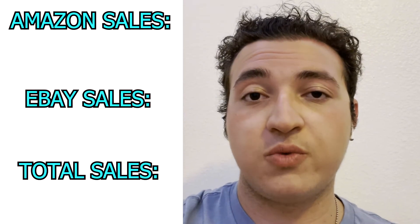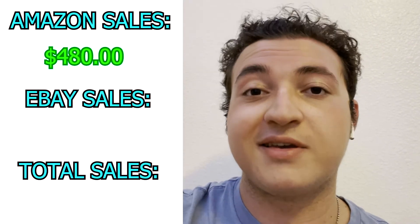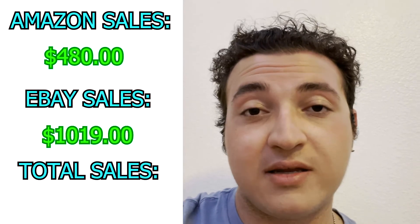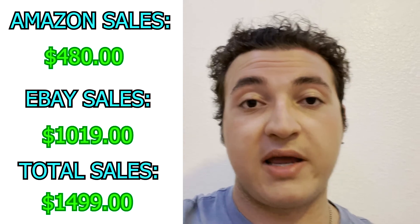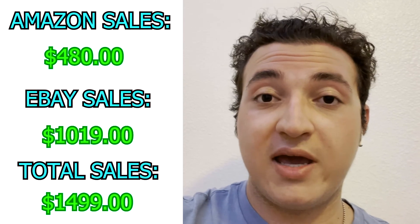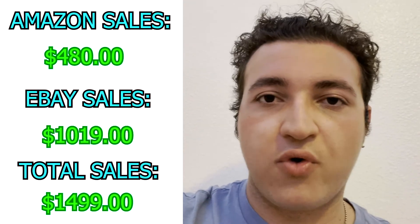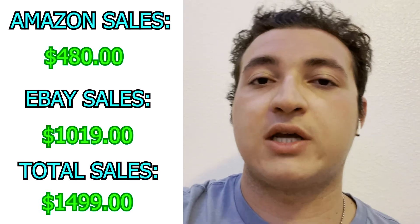My FBA sales this week were up higher than last week but not quite as high as I want them to be. I ended up selling $480 — that definitely beat last week's $200-something. We're definitely doubling, but not quite at that $600–$700 range where I was a couple of weeks ago. eBay did pretty good — I did $1,019 on eBay this week, which was a massive spike compared to the last couple of weeks. eBay has certainly been working for me. I'd love to have FBA also working passively while I focus on eBay listing and shipping.